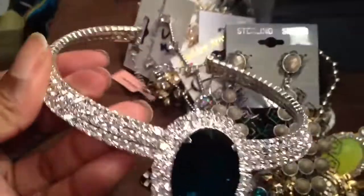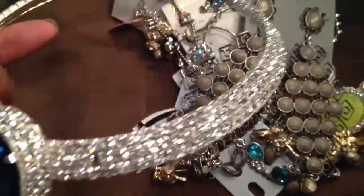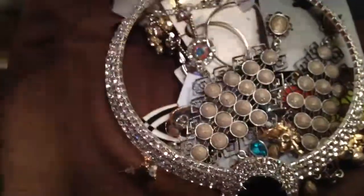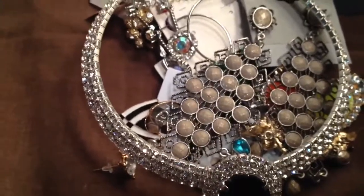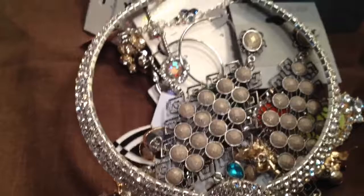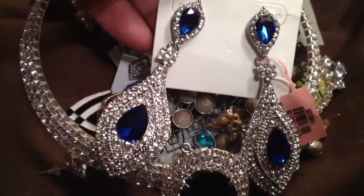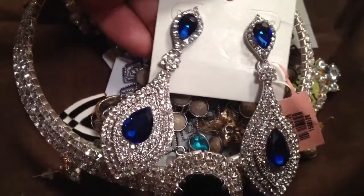I bought this gorgeous rhinestone choker — look at that. This came from online, but not eBay. I got earrings to go with it. The earrings are not a perfect match, but that's okay because they're gorgeous. Look at these earrings — so, so gorgeous. In love with them.